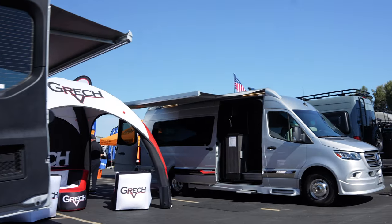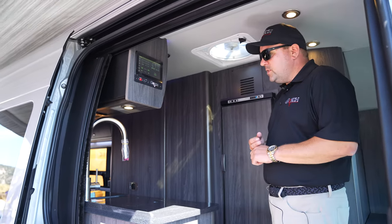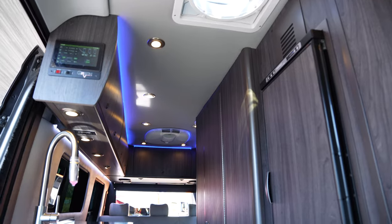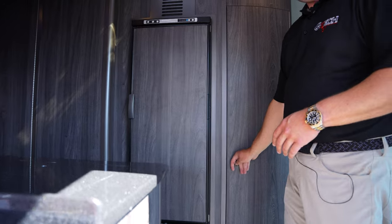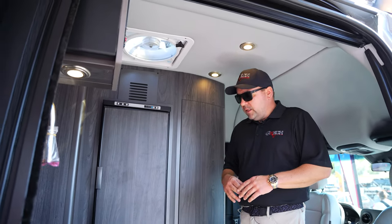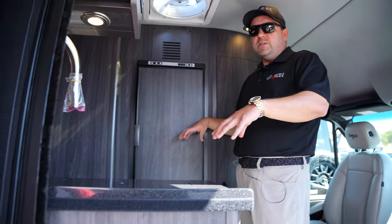Now we're in the Strata model. This is a Strata ION with the Tor floor plan. The Strata and the Torino are available in two different floor plans. The Tor floor plan is going to give you a larger refrigerator, a slightly larger galley, and a nice wardrobe closet. These models are also available in the lounge floor plan. The lounge floor plan comes with a slightly smaller refrigerator, eliminates the wardrobe closet, and would have additional captain's chairs here.